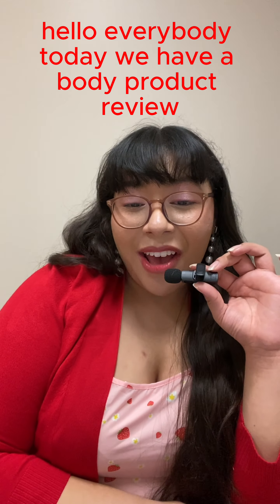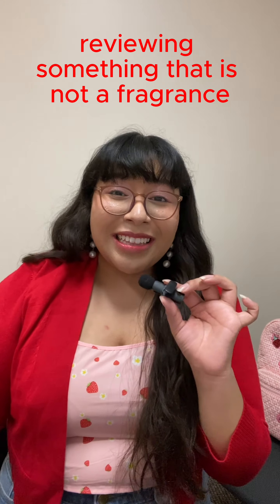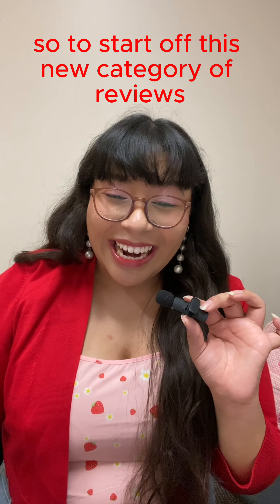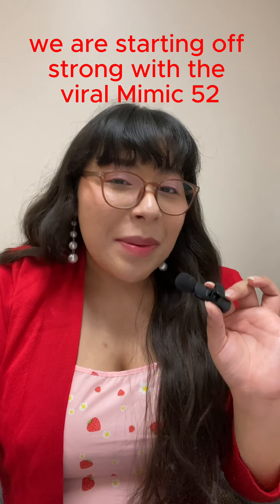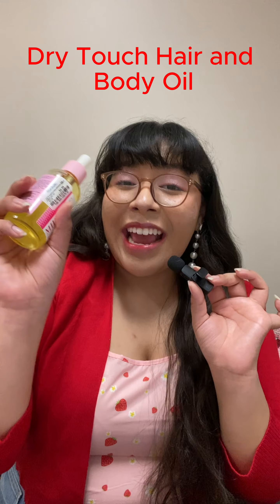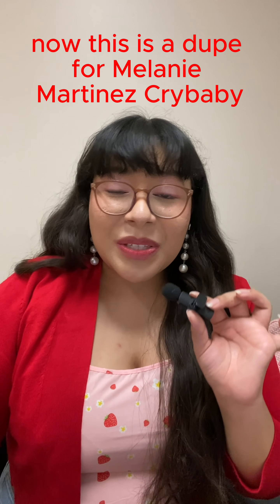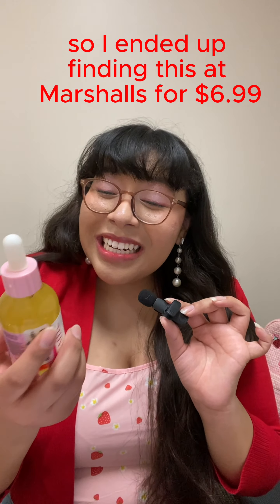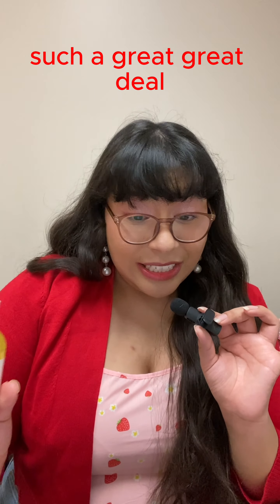Hello everybody, today we have a body product review. This is my first time reviewing something that is not a fragrance here on TikTok, so to start off this new category for reviews we are starting off strong with the viral Mimic 52 dry touch hair and body oil. This is a dupe for Melanie Martinez Crybaby — I'm super excited about finding this.